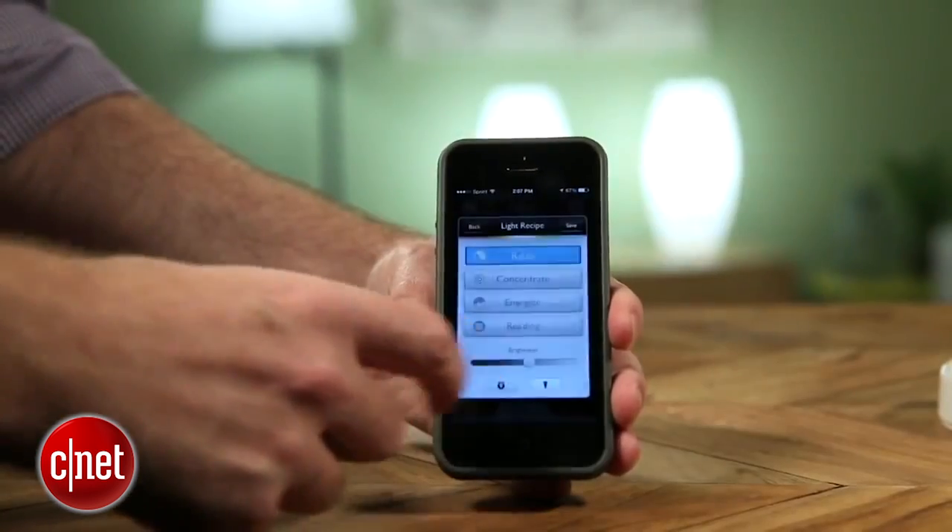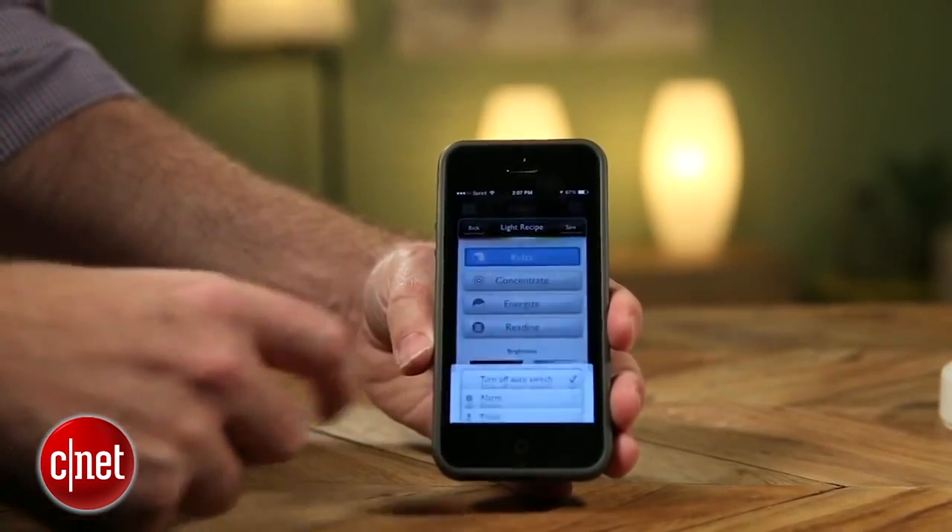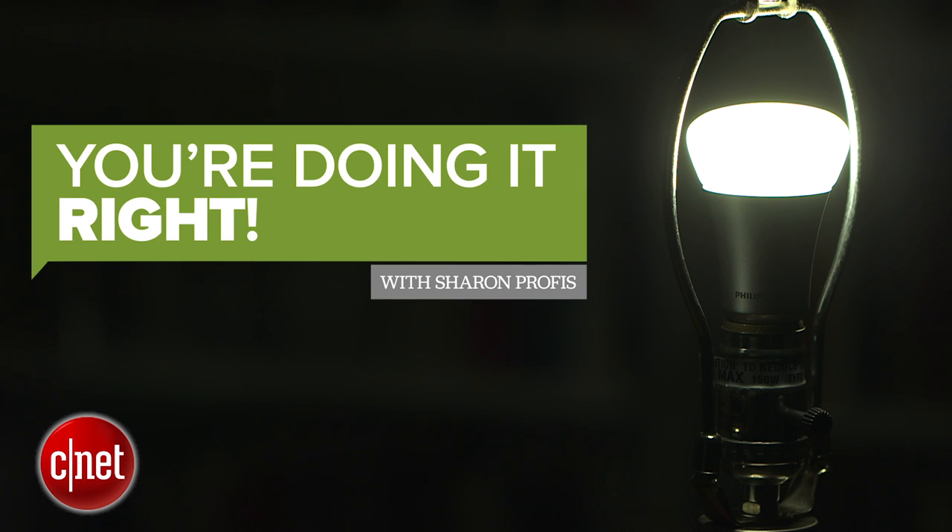With so many options for LED bulbs, there's no excuse not to make the switch. And now you're doing it right.